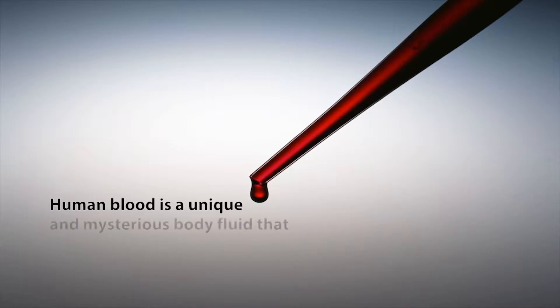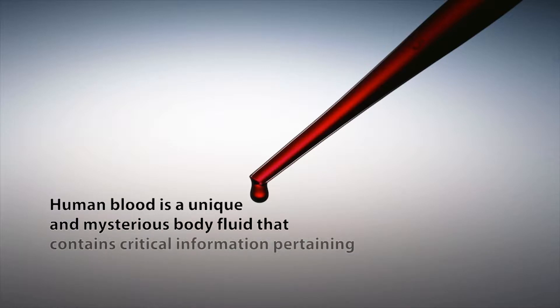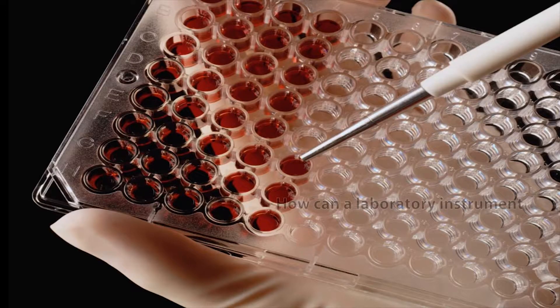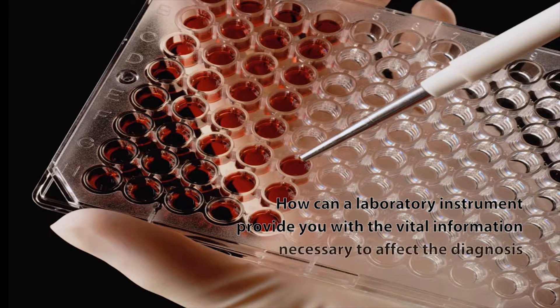Human blood is a unique and mysterious body fluid that contains critical information pertaining to the state of our health. How can modern technology uncover this critical information? How can a laboratory instrument provide you with the vital information necessary to affect the diagnosis and treatment of an illness?